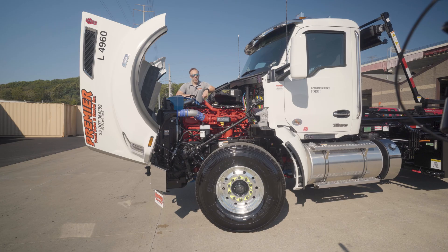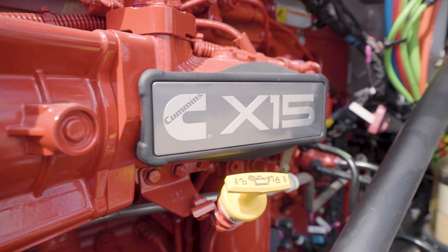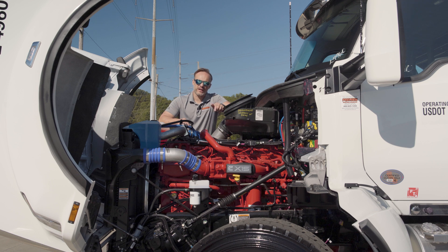In the Kenworth Roll-Off Trucks, we use the Cummins X15. It is a great engine platform that has been around and refined for quite some time now. One of the biggest advantages you have with this Cummins engine platform is that it can get looked at anywhere. It's really reliable, but if you do have a problem, you can go pretty much anywhere and get this thing taken care of.